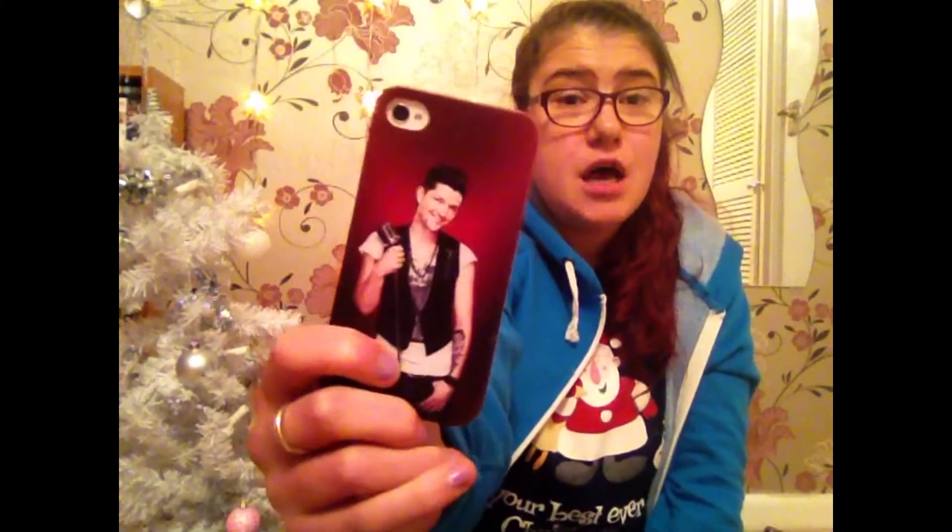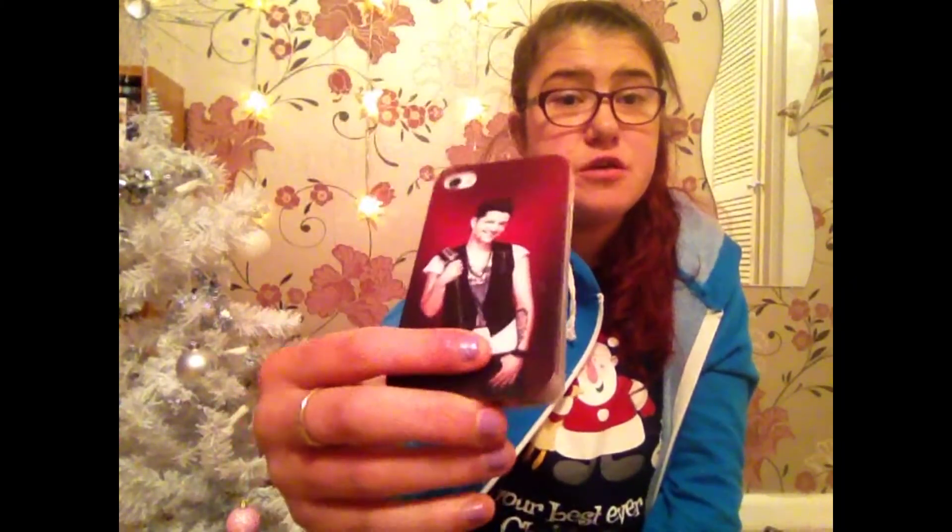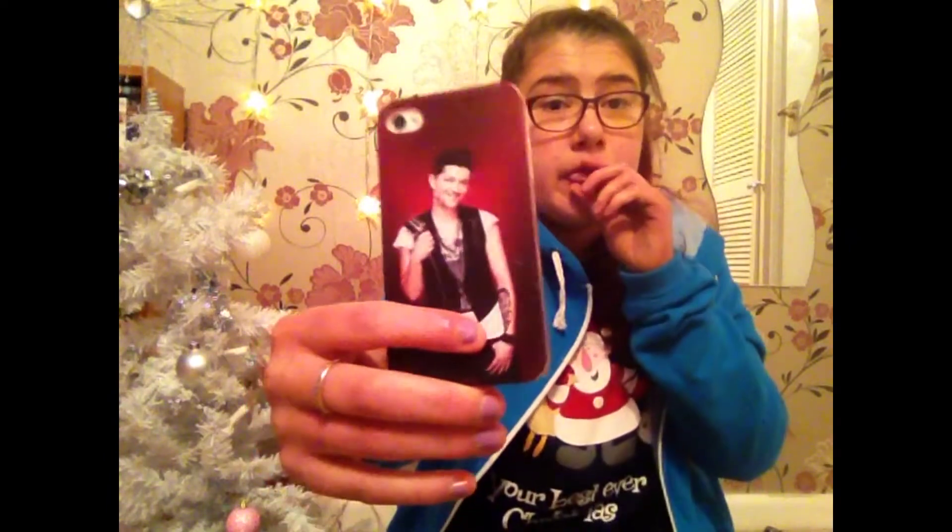First is my Danny phone case — this is Danny from The Script and I love him. This one was £10 and I got all of my phone cases from Amazon, every single one of them is from Amazon. So yeah, this one was £10.